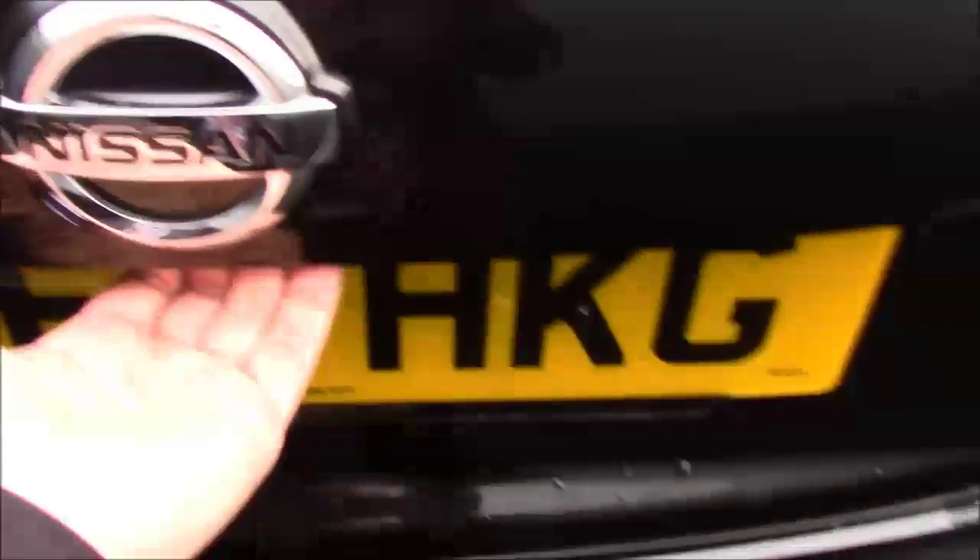Moving to the rear of the vehicle, taking a quick look under the tailgate — you will see it does come with a colour reversing camera, which I'll show you the display for shortly. It also comes with a spacious boot with plenty of room for luggage.